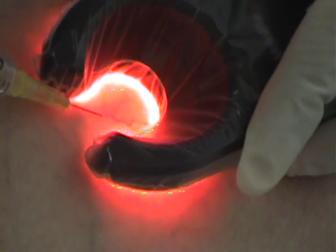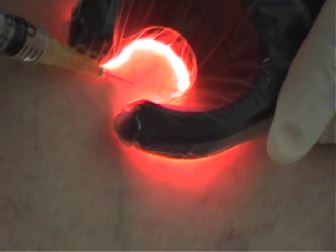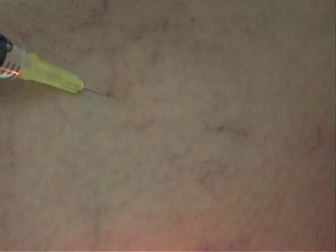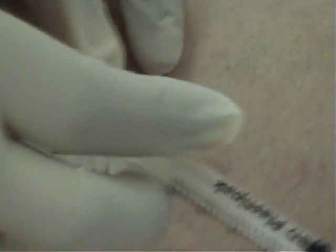The whole treatment should usually take no longer than half an hour or so, depending on how many veins require treatment. You can normally go about your usual daily activities following this treatment, but our advice would be for someone to drive you home following your first session.